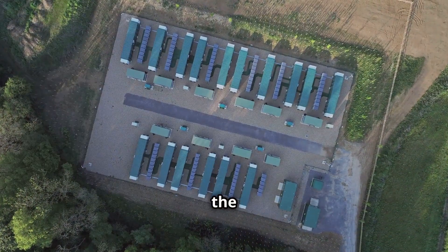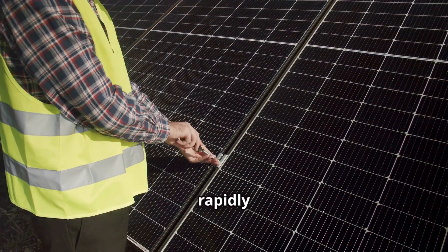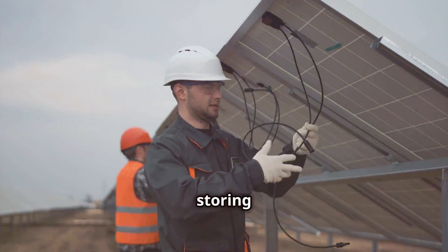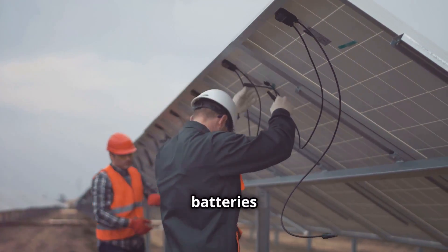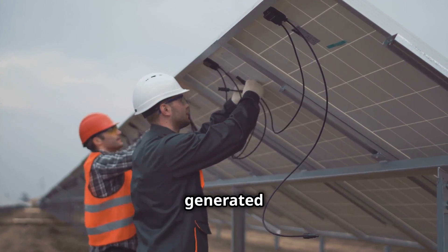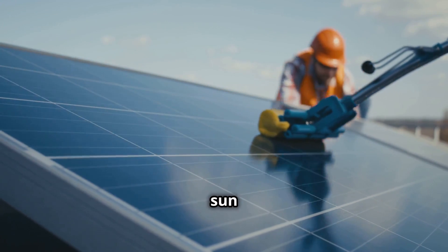Batteries — keeping the lights on day and night. Batteries are one of the most common and rapidly developing technologies for storing solar energy. Just like the batteries in our phones and laptops, solar batteries store excess electricity generated by solar panels for later use.